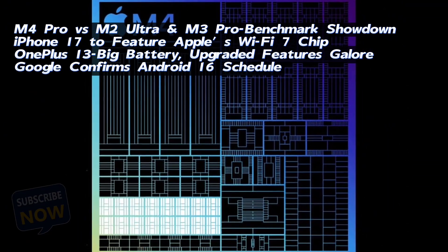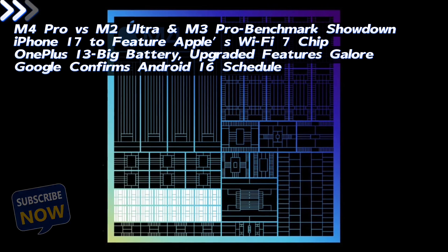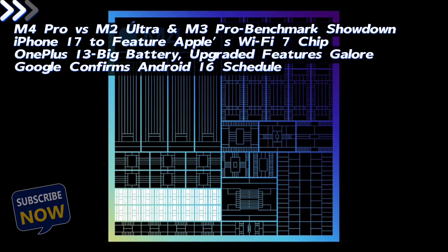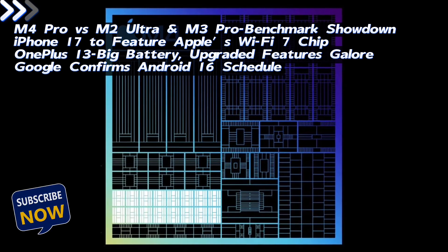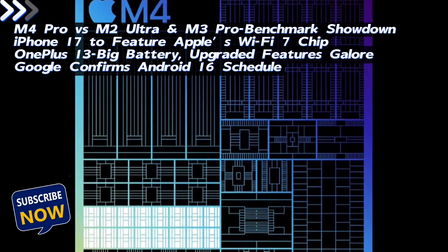M4 Pro vs M2 Ultra and M3 Pro benchmark showdown. iPhone 17 to feature Apple's Wi-Fi 7 chip. ChatGPT launches integrated web search. OnePlus 13 big battery and upgraded features galore. Google confirms Android 16 schedule.